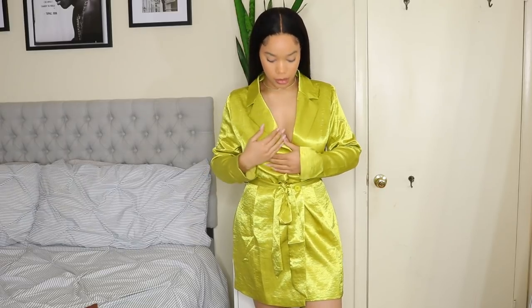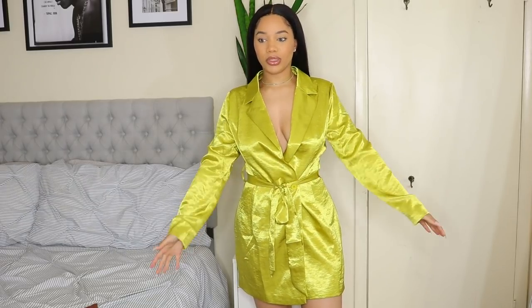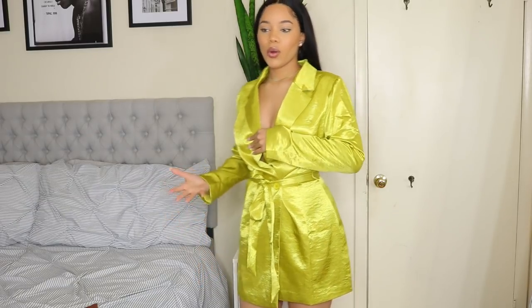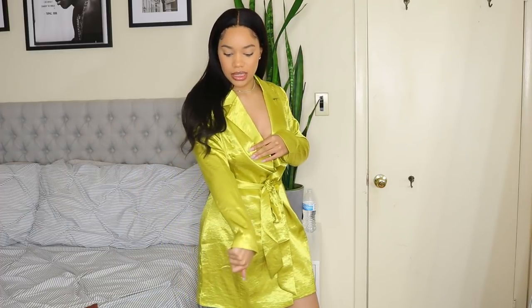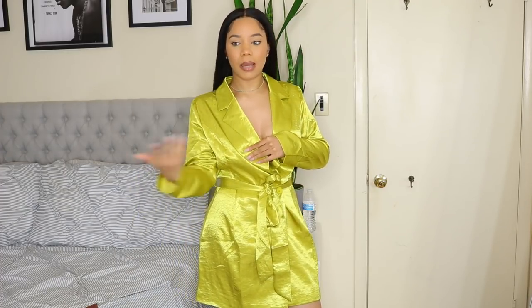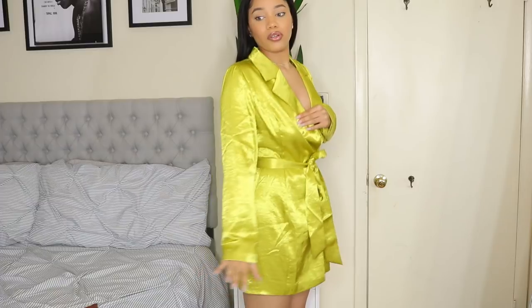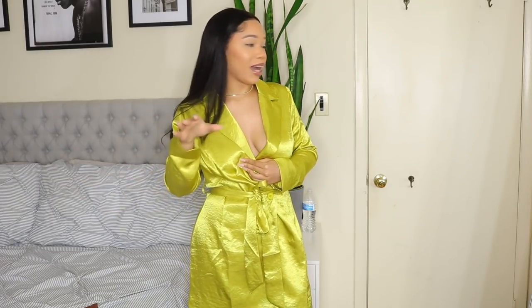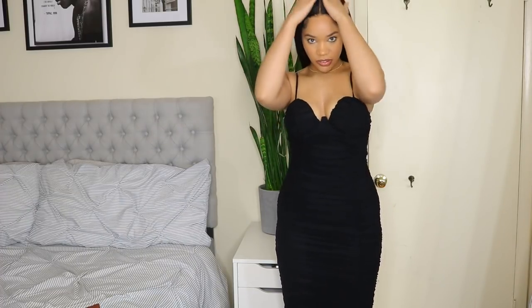Next is this blazer dress. I'd definitely wear something under it because it is very cleavage-forward. It's in this jewel-tone version of a lime green — I don't even know what to call this color, but it's so pretty. It's kind of washing me out and I need a tan, but it's wintertime. I have a Savage x Fenty bralette that's almost the same color so I might wear that underneath to set it off.